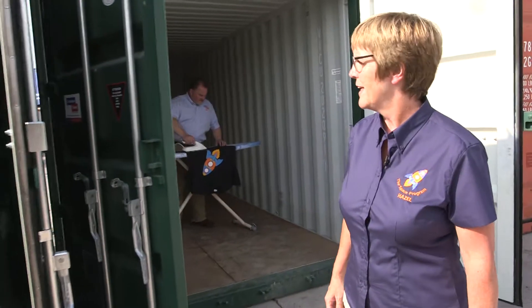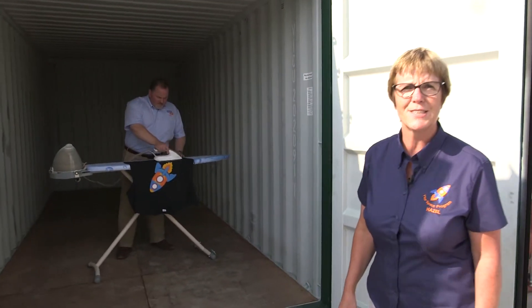The next size up we can bring out to you is our 20-foot unit. That has the capacity of a standard single garage.